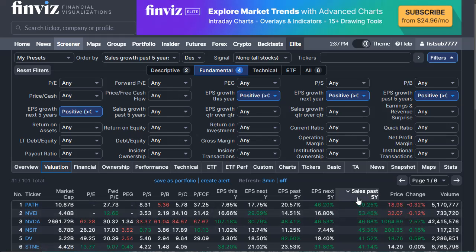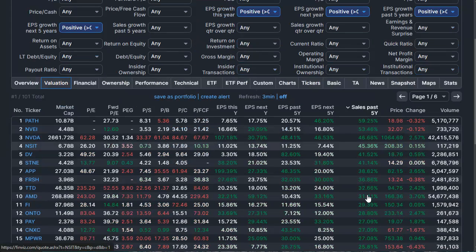Why do I want EPS growth at least as large as sales growth? If you look at sales growth over the past five years, you also want EPS growth in the past five years to be similar or larger. If a company doubles unit sales, a great company selling twice the number of units should actually make a larger profit per unit. This indicates some kind of returns-at-scale law at play.